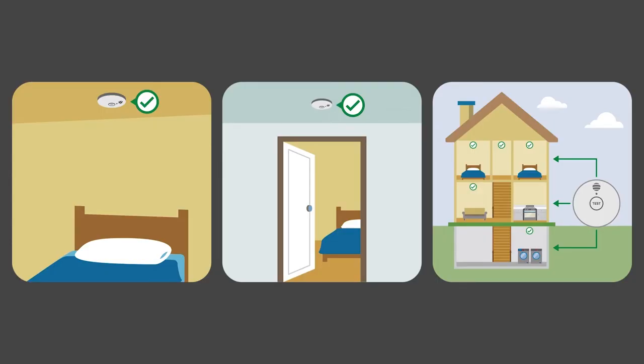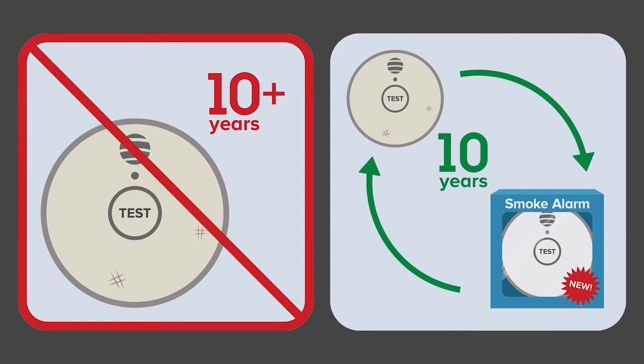For best protection, install smoke alarms on every level of your home, outside of each sleeping area, and in each bedroom. Smoke alarms do expire after 10 years, so if your smoke alarm is older than 10 years old, you should install a new one.